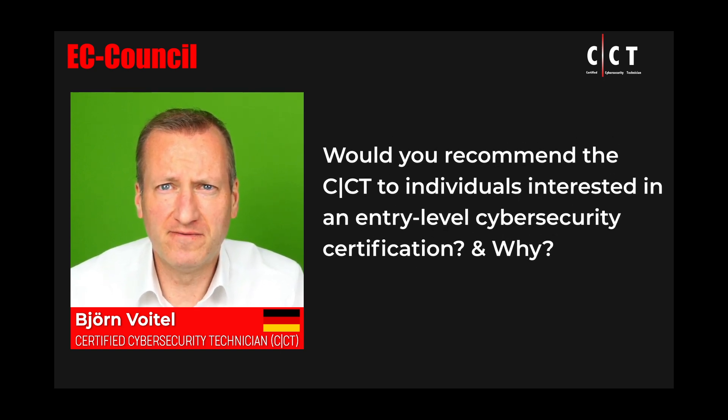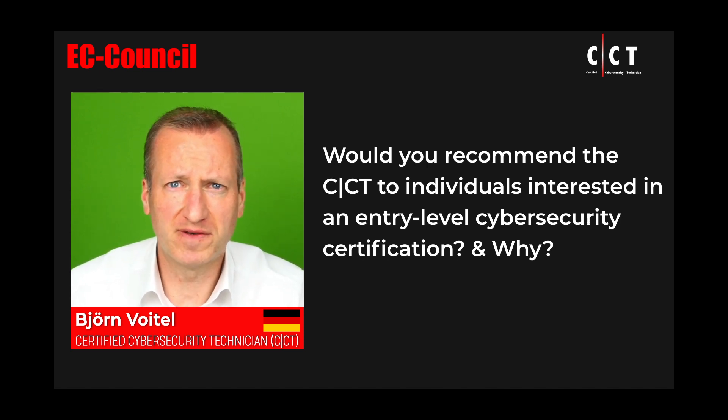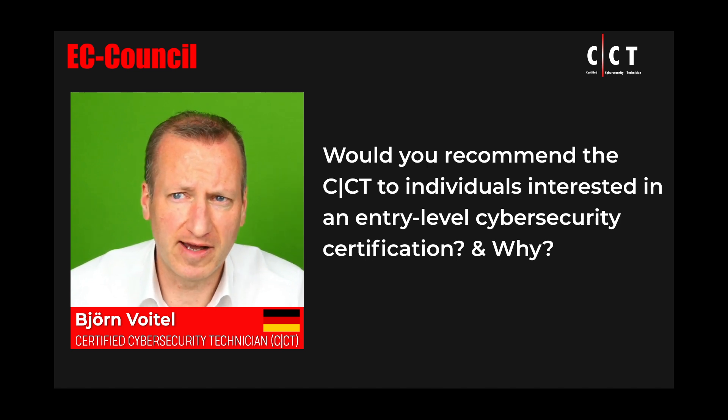The CCT is a very good candidate for making your first step into cybersecurity. Maybe you would like to transition from another field, for example from networking, or even if you don't have any prior knowledge about cybersecurity, this would be the place to start. The CCT touches on many different aspects of cybersecurity — offensive security, defensive security, operational security, forensics, and also newer areas like cloud.